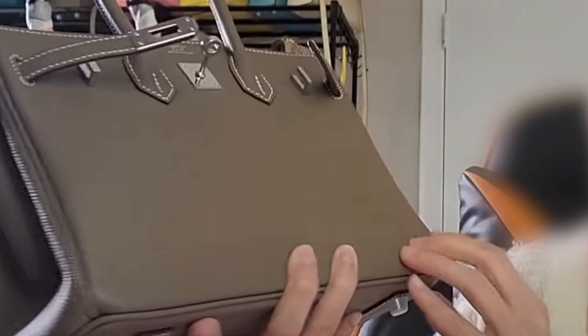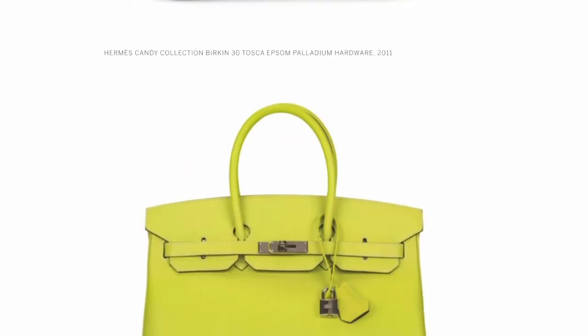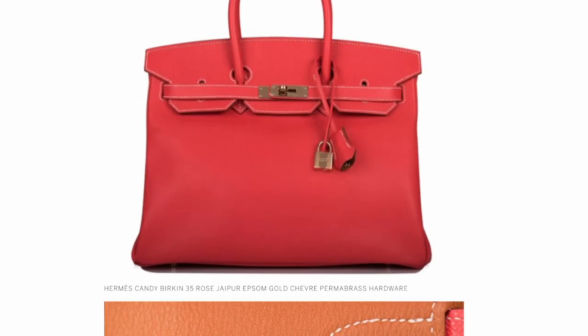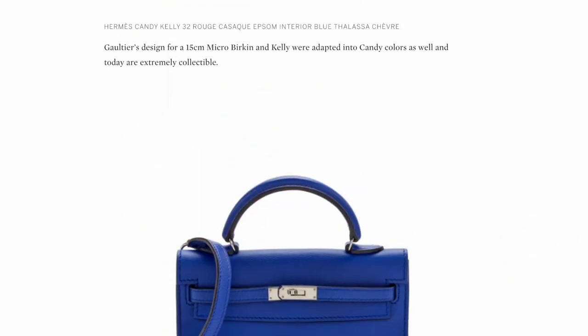Epsom was introduced in 2004 and was used to replace an older leather called Courchevel. Epsom has a smooth, rigid texture that is really resistant to scratches and scuffs. This leather is heat-pressed and features a small hatch grain that gives it a unique stiffness and durability. Epsom is exceptionally favored by collectors because of its ability to absorb the nuances of Hermès's luxurious color collection. It was particularly chosen for the Candy Collection in 2010, paired with neon colors and contrasting interior colors. If you're looking for something durable that will withstand the test of time, Epsom is your friend.